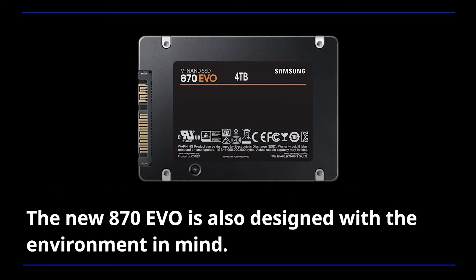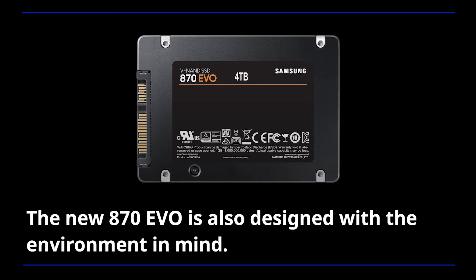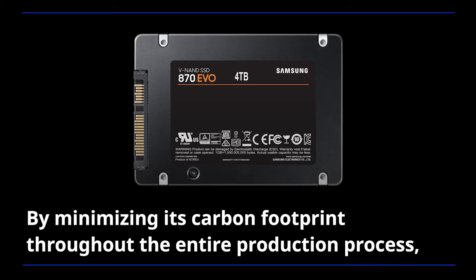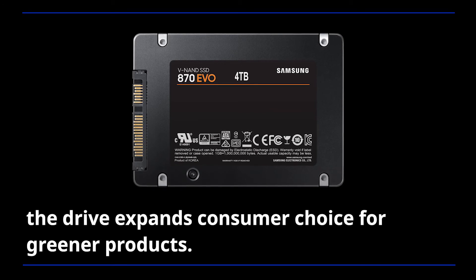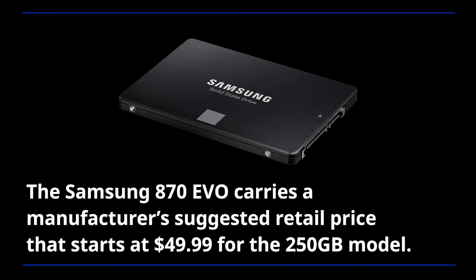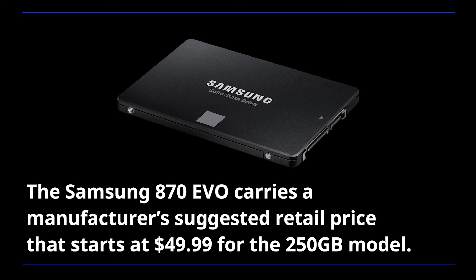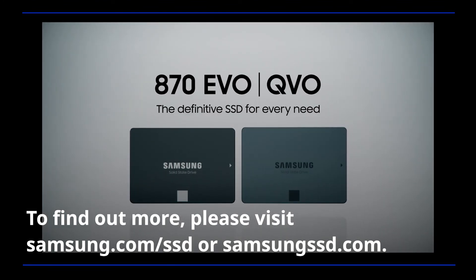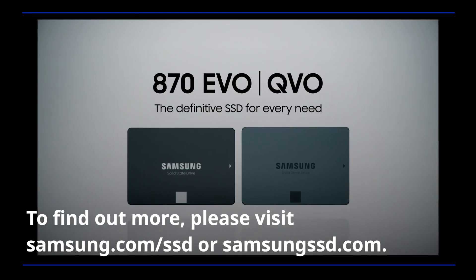The new A70 EVO is also designed with the environment in mind. By minimizing its carbon footprint throughout the entire production process, the drive expands consumer choice for greener products. The Samsung A70 EVO carries a manufacturer's suggested retail price starting at $49.99 for the 250 GB model. To find out more, please visit samsung.com/ssd or samsungssd.com.